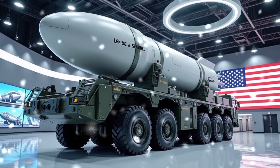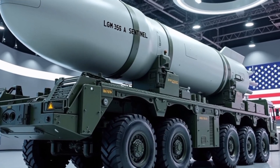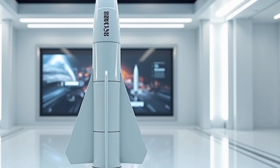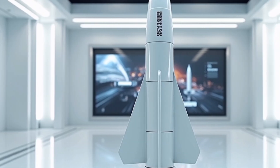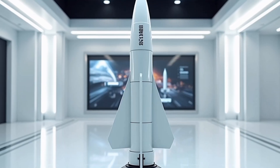The LGM-35A Sentinel is the United States' next-generation intercontinental ballistic missile, or ICBM, currently under development by Northrop Grumman for the U.S. Air Force. It's the direct successor to the aging Minuteman III, which has been in service since the 1970s. While the Minuteman series served with distinction for over five decades, the Sentinel is set to redefine strategic deterrence in the 21st century.